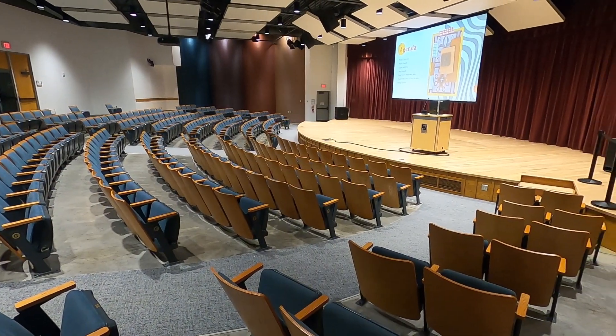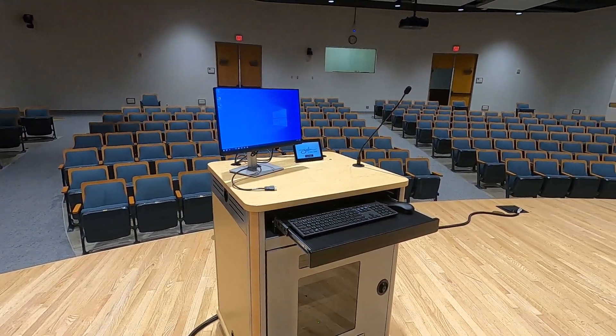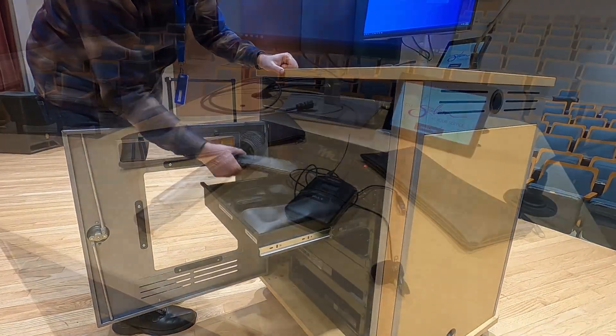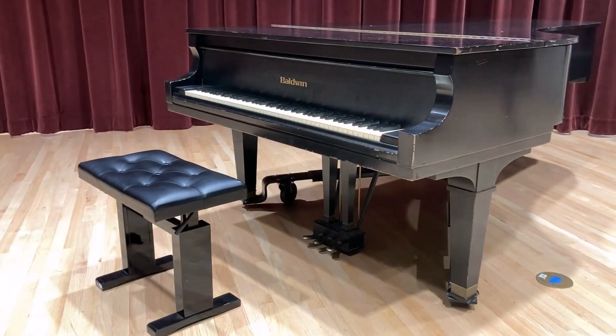The stage of Lauk's Auditorium is equipped with a projector and large screen, a lectern with a microphone and onboard computer, eight wireless microphones — four handheld and four lapel — eight music stands, and a piano.